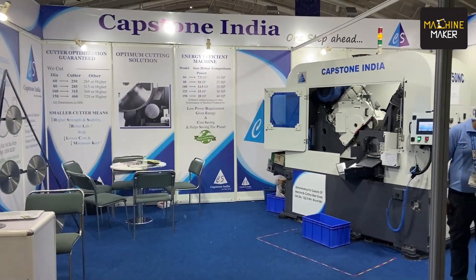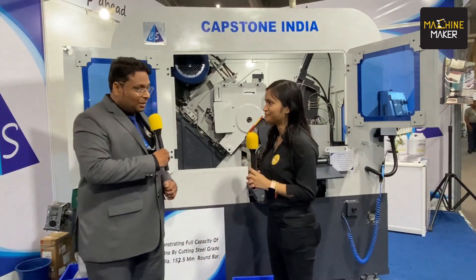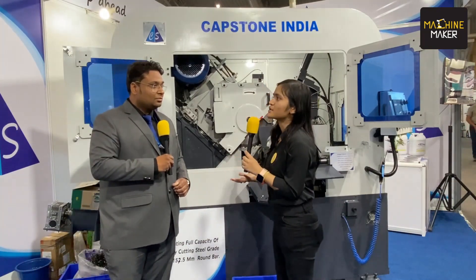IMTEX 2023 has almost come to an end and we have seen that the whole exhibition hall is covered with a huge crowd where people are coming and walking through all the innovation. We are present here at Capstone India's stall and we are present here with Swapnil Purohit. Hello sir, how are you? I'm good.